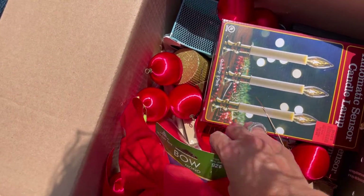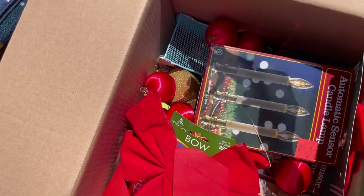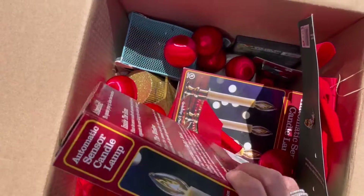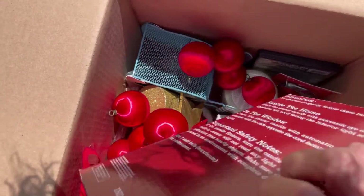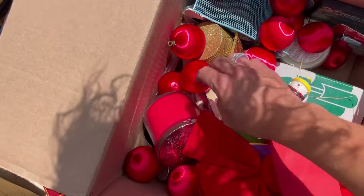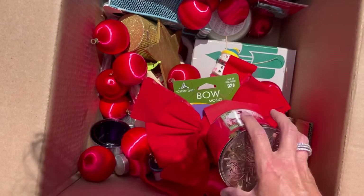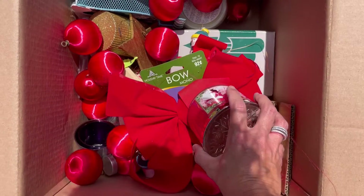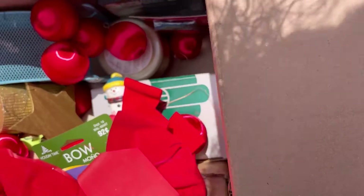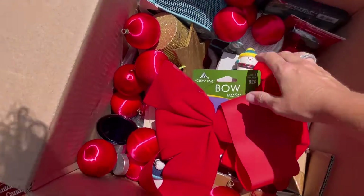Let's see what else we got. This is just plastic. Automatic sensor candle lamp. What's this? Ooh, scented candle Bath and Body Works, and it's brand new. It is Winter Candy Apple. I'll look that up and I might keep that for myself. Some candles that are discontinued can do pretty good, so I always want to look them up if they've never been burned.